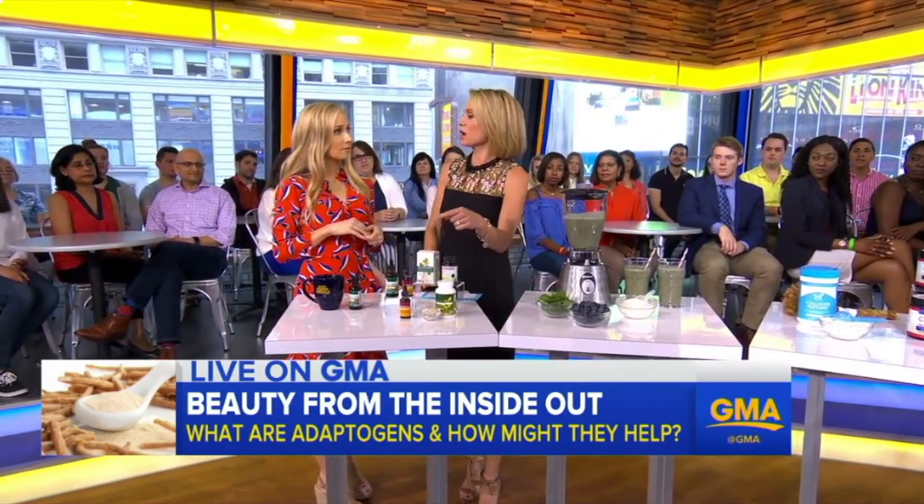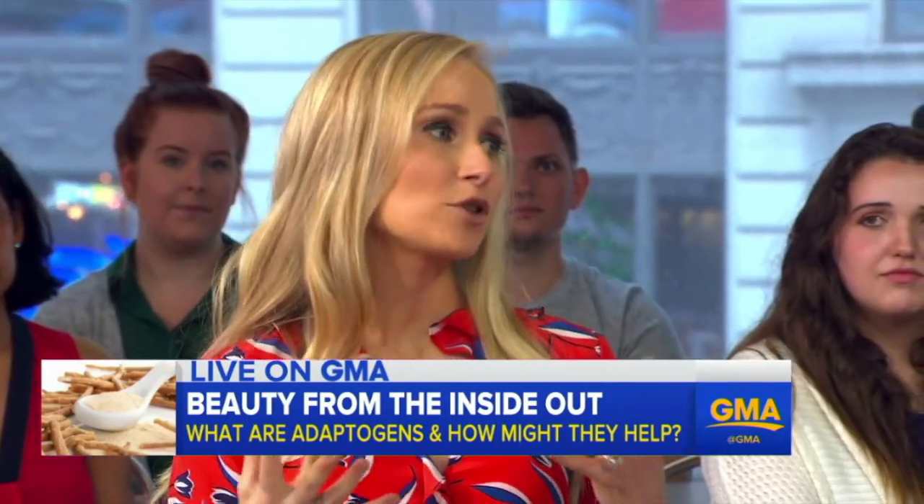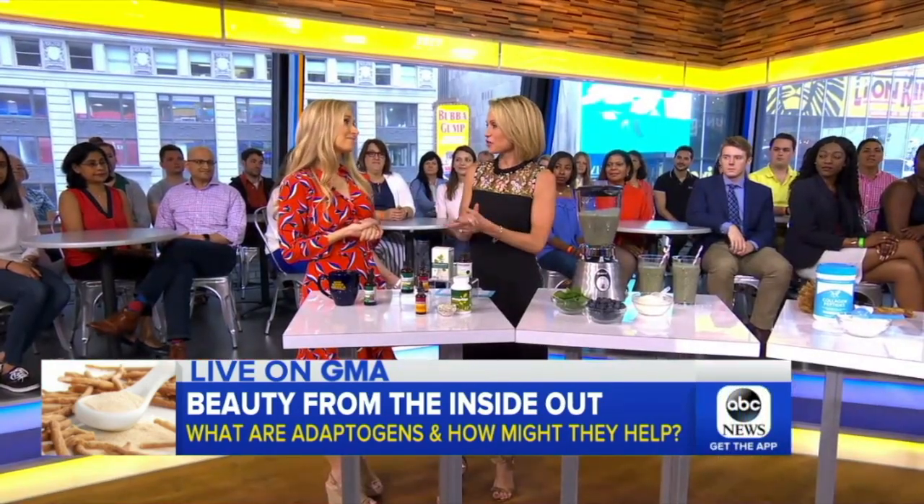And turmeric — I put that in my eggs. I love turmeric. It's got great anti-inflammatory properties, and when we can dial down inflammation, it's just good for our overall health. This is all great information, Dr. Whitney Bow, as always. Thank you.